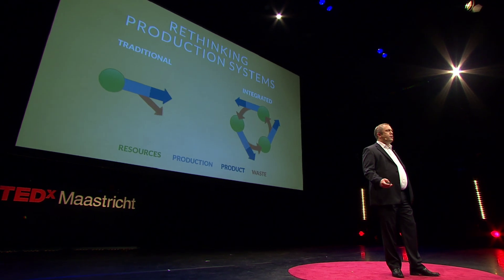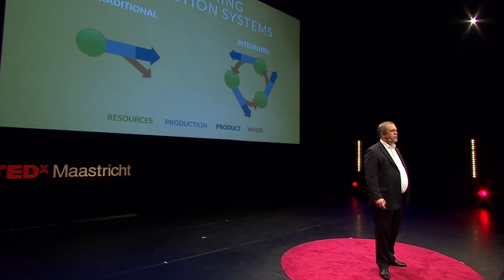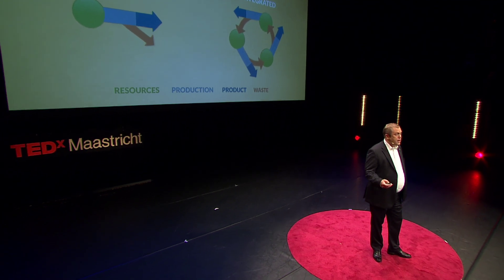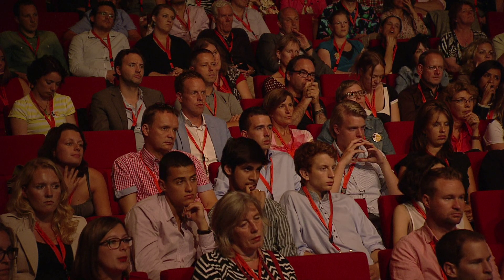Traditionally, our production systems are set up as a rather linear process, transferring resources into products, but also ending up with some waste streams. In ecosystems, what is waste for one species is typically a very valuable resource for another species. So, with nature as inspiration, the Sahara Forest Project is pushing towards integrated production systems to turn these waste streams into resource streams. Based on this thinking, we have set ourselves a pretty ambitious target: we want to enable restorative growth, revegetation, and creation of green jobs through profitable production of food, biofuels, fresh water, and electricity.